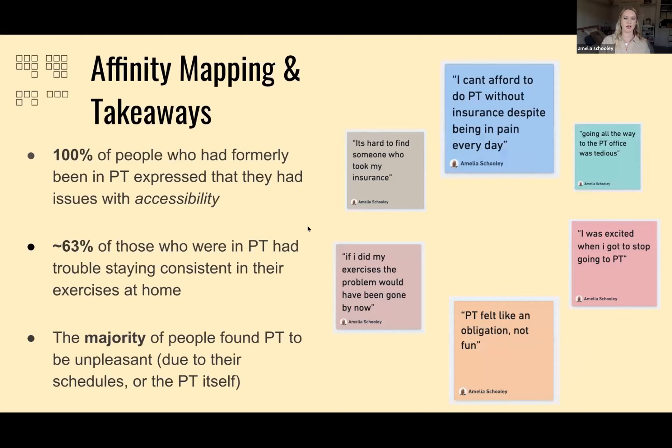Here are my main takeaways. 100% of people who had formerly been in physical therapy expressed issues with accessibility — whether that was getting to the office or finding someone who worked with their insurance. Around 63% of those who were in physical therapy had trouble staying consistent in their at-home exercises, and I am also one of these people.